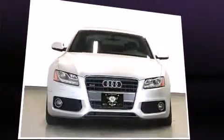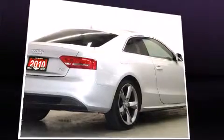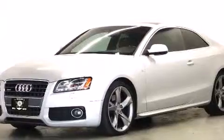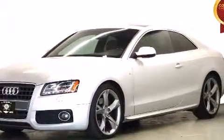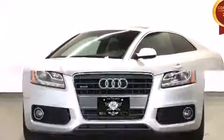With high-intensity discharge headlights illuminating your path, you'll always appreciate maximum visibility. Audi also prioritized safety and security by including dual front impact airbags with occupant-sensing airbag, ignition disabling, and four-wheel disc brakes with ABS.